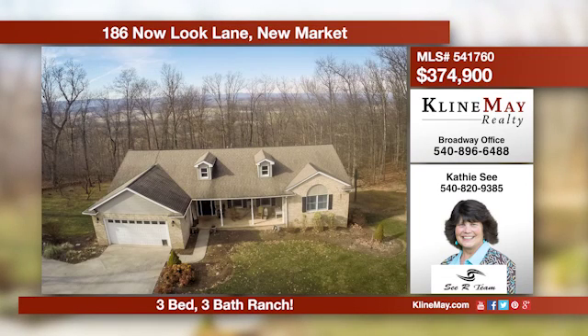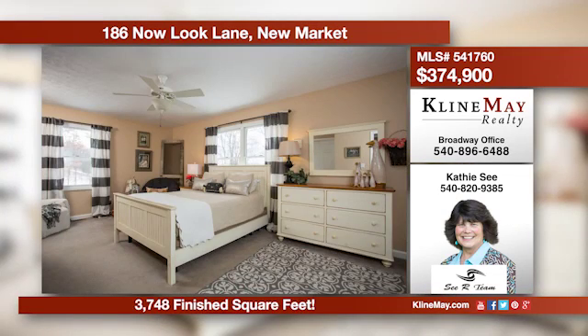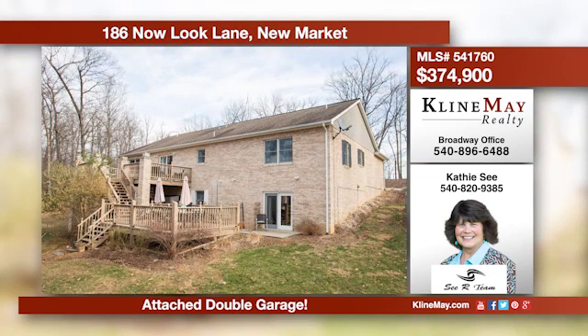This stunning all-brick home has seasonal views and hosts a split bedroom plan. The kitchen is beautifully unique with granite features. The lower level offers a family room, a study, a home office, and more. For more information, give Cathy C a call at 540-820-9385.